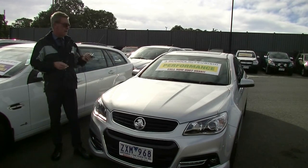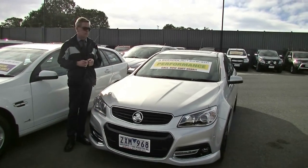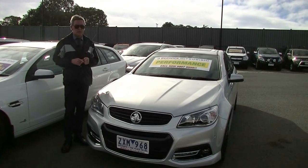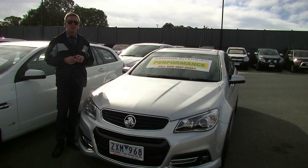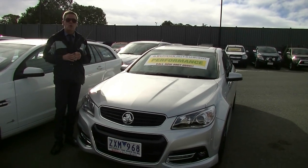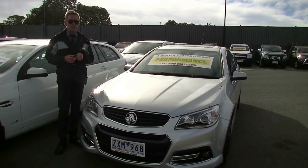In summary, I hope you've found this video shows how impressive this car is. Five-star ANCAP safety rating, full Holden service history, and has all the features that you need in a car. Give us a call on 9907 0555 and we'll be able to assist you further.